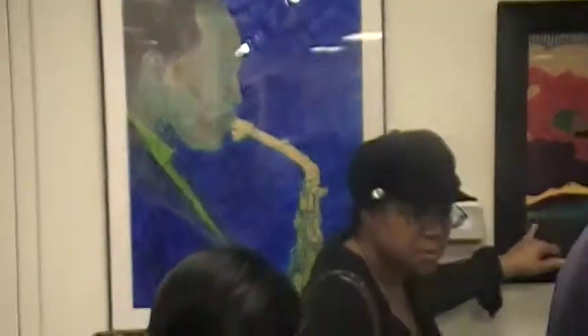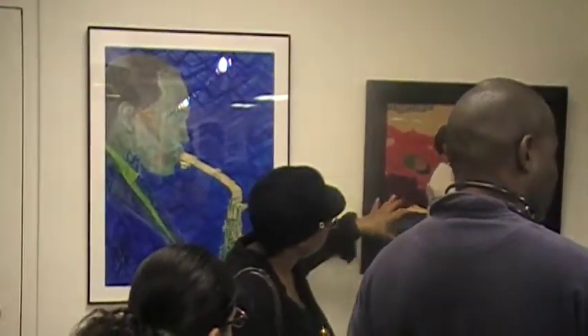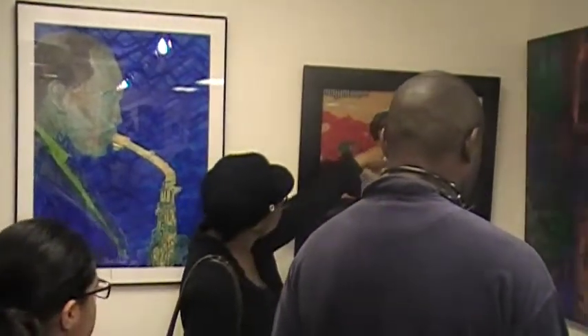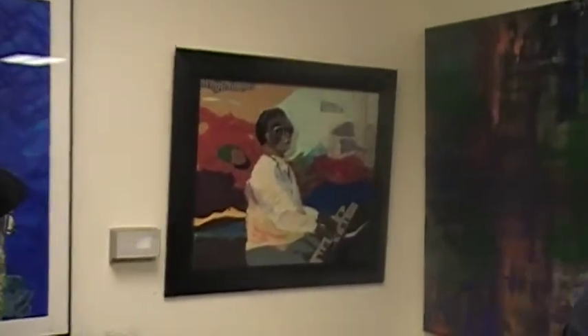And then here, again, this is Ramona Candy. You can see how she's taking paper and just put all kinds of papers and fabric. But you see now even on the face, very abstract, but you can really feel that figure.